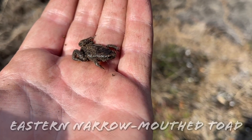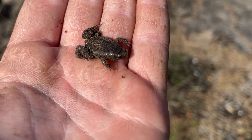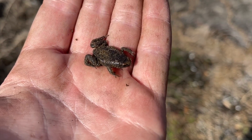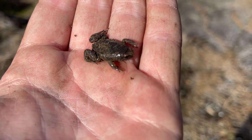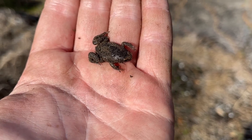Found this little eastern narrow mouth under a log. These guys are everywhere up by me in the warmer months, but they kind of disappear this time of year, so this is the first one I've seen in a while. These guys are called toads, but they're actually a type of frog. We'll probably see more of these, and we'll definitely see more over the next couple weeks as it warms up.